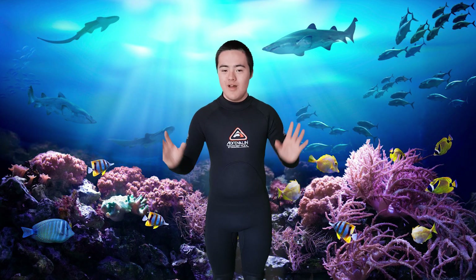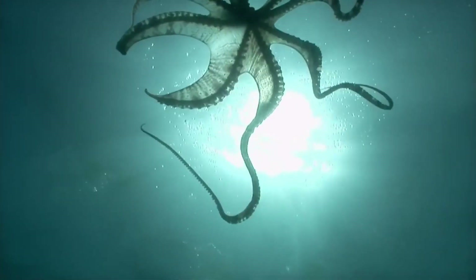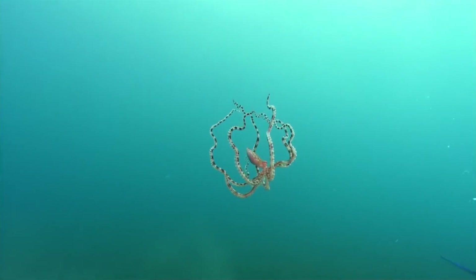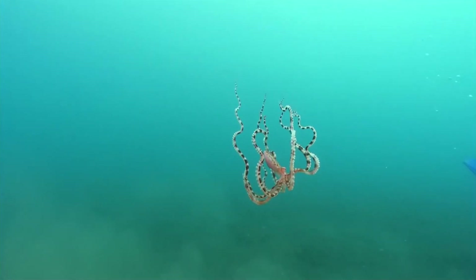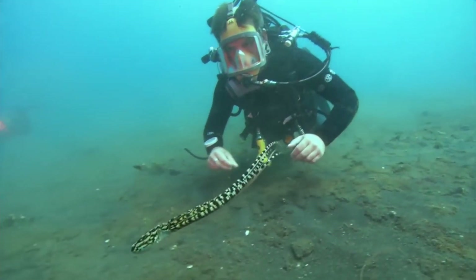The most impressive magic trick of them all — one particular octopus, the mimic octopus, can mimic other venomous sea creatures of the deep blue sea. It can mimic up to 15 species, changing its shape, colour, texture, speed and swimming behaviour. Thank you guys for being a part of this magic adventure.